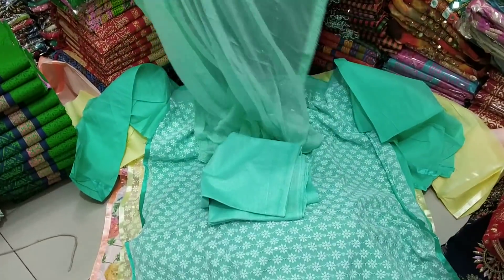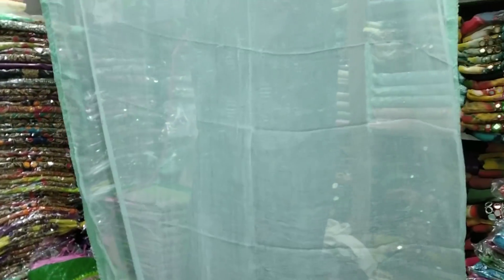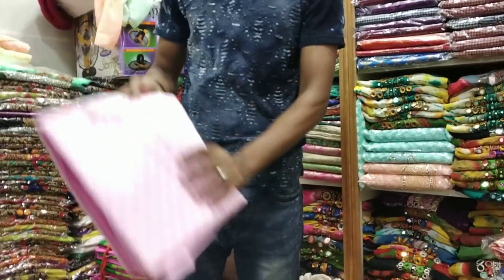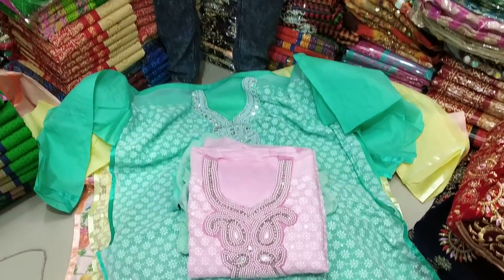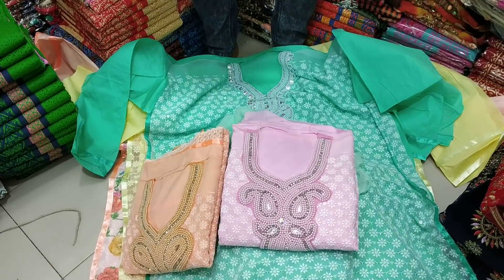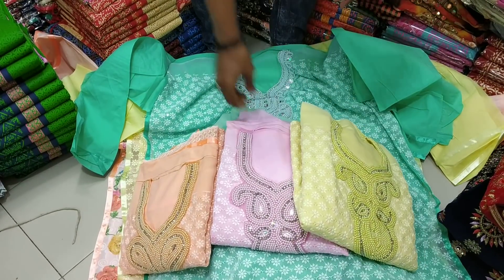This is a solid color, and it is very good. This is a baby pink color, and this is a cream color. This is a very good color.